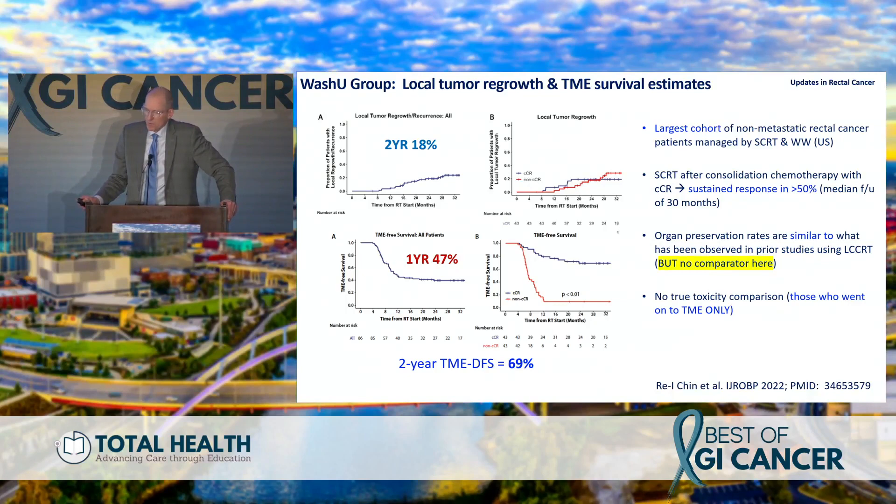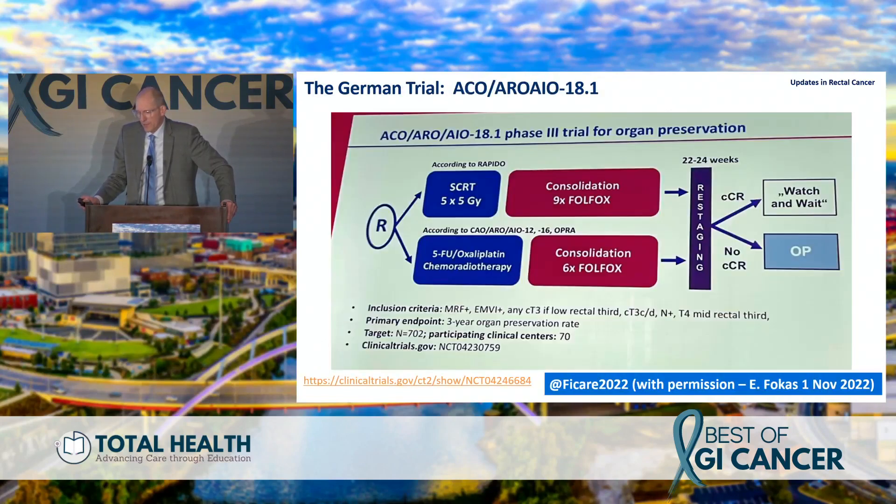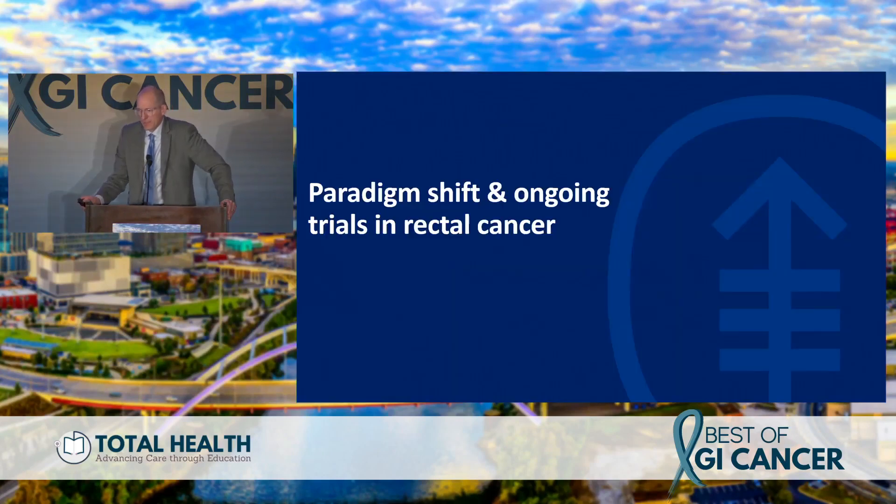At ASCO GI, we published our results showing more organ preservation in long-course versus short-course when looking at patients managed by watch-and-wait. This question will be answered by this trial — watch-and-wait for CCR patients, essentially randomized to RAPIDO's winning arm versus OPRA: consolidative chemotherapy after long-course chemoradiation. The Germans use oxaliplatin as a radiosensitizer, which is controversial. Presented by Manos Fokas, this trial opened less than two years ago as a 700-patient trial and is nearly complete — accruing extraordinarily fast.